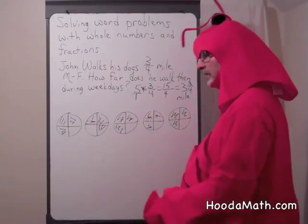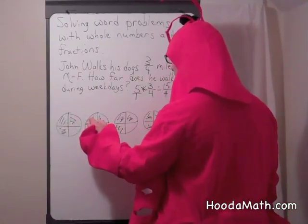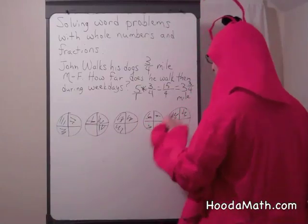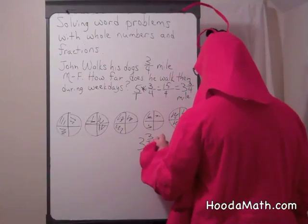Or we could count them and find out how many whole units we have. One, two, three, four — that's one. One, two, three, four — that's two. One, two, three, four — that's three. Three and three quarters of a mile.